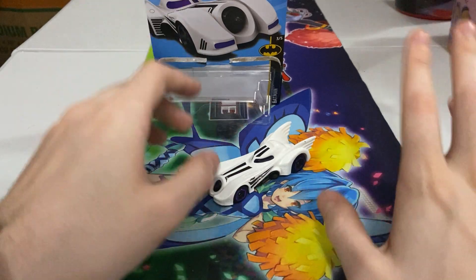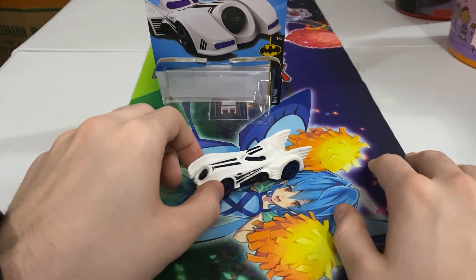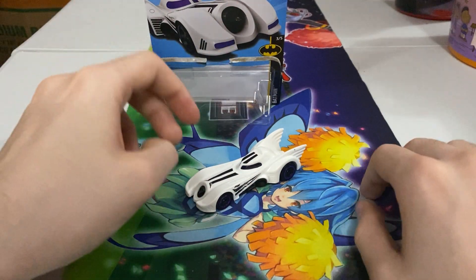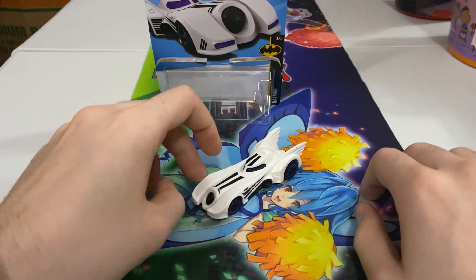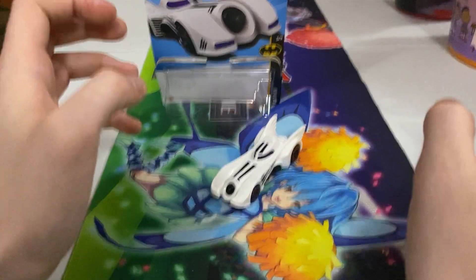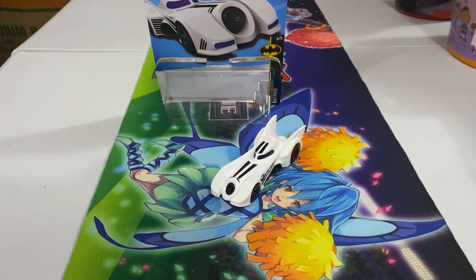Batman stuff just is so cool, and the Hot Wheels line especially — as much as other superheroes. There are other superhero cars, but they don't go as all-out as they do with Batman. Maybe it's just licensing, like it's the easiest to get, or they just have a big contract — so that's why they pump out so much Batman stuff.